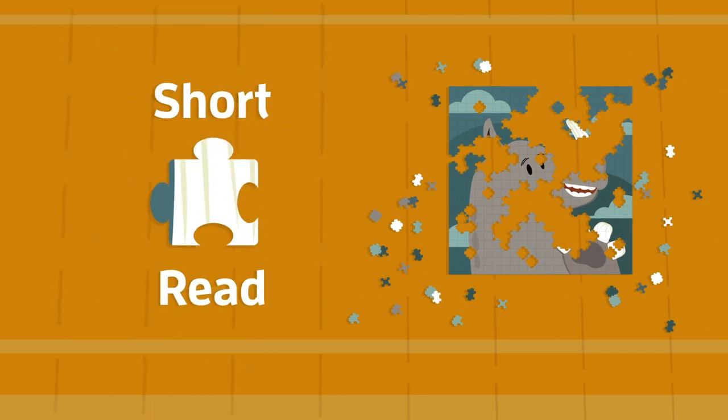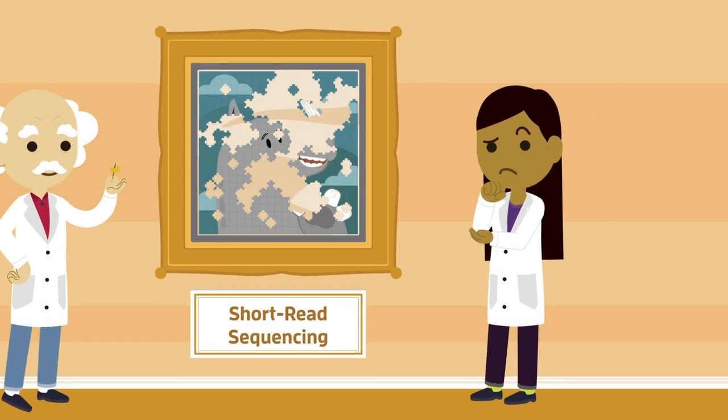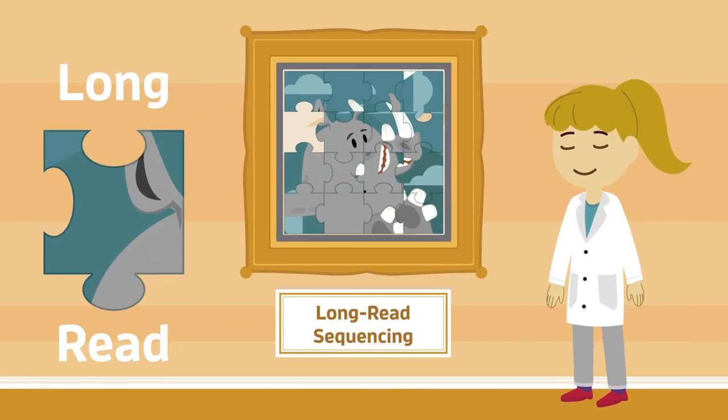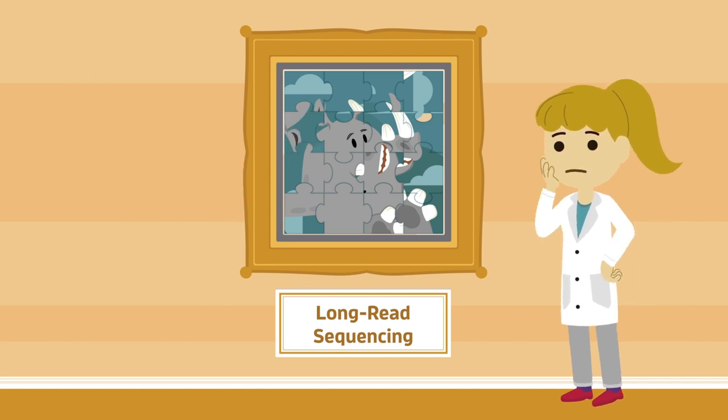Short read sequencing provides high accuracy but only small snippets of data, giving an incomplete picture. Or traditional long read sequencing that offers a bigger picture but lacks accuracy, so it's difficult to tell the difference between true biological variation and errors.